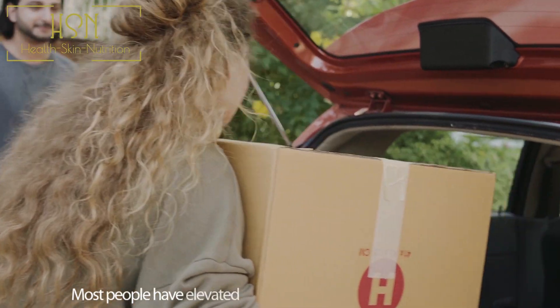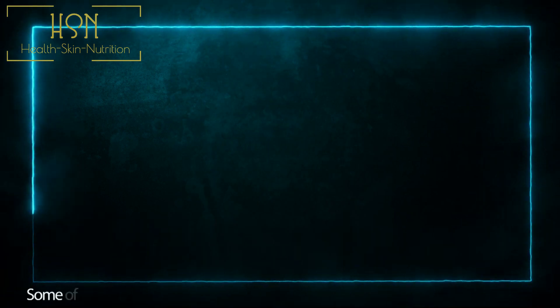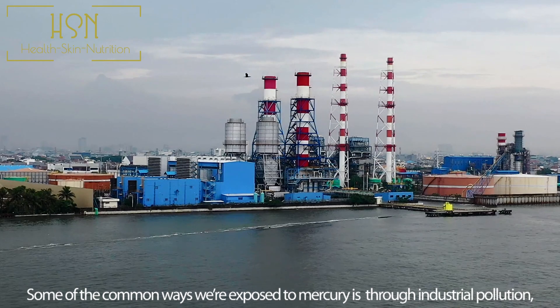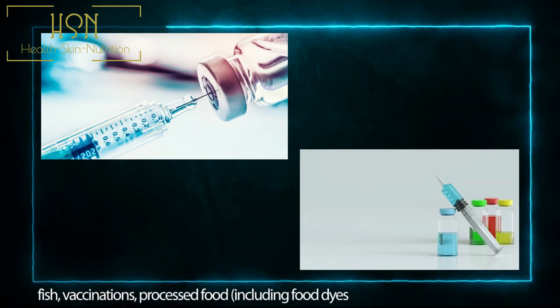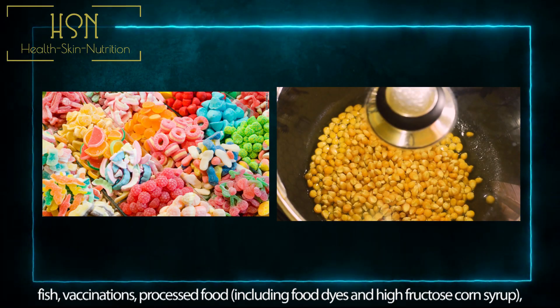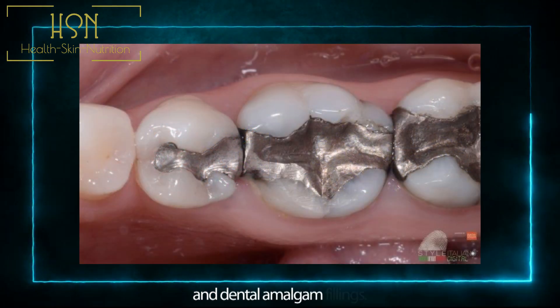Most people have elevated concentrations of mercury in their body. Some of the common ways we are exposed to mercury is through industrial pollution, fish, vaccinations, processed food including food dyes and high fructose corn syrup, and dental amalgam fillings.